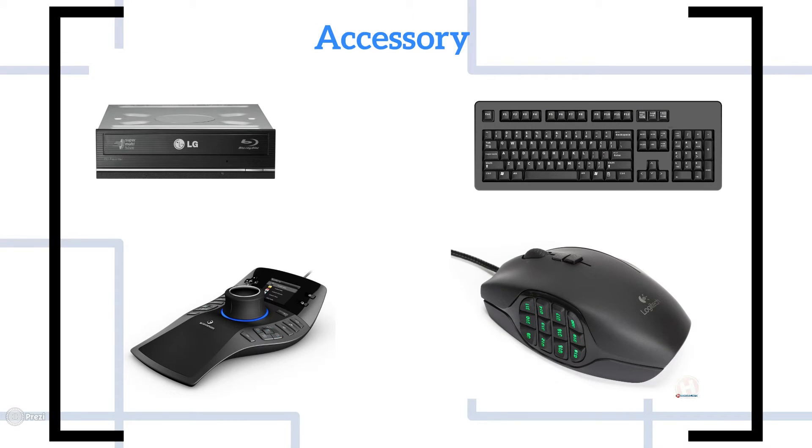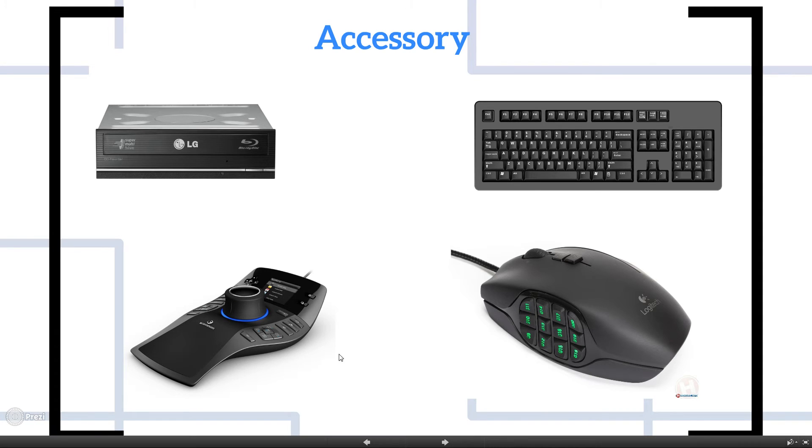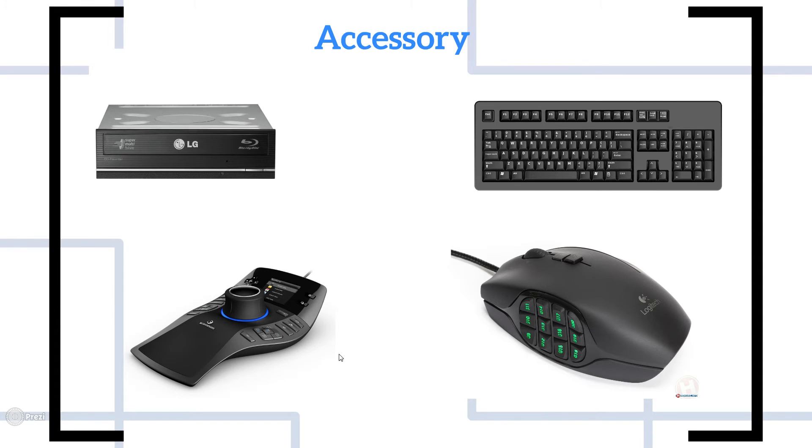For accessories, you should invest in a Blu-ray optical drive. It's the most reliable way to archive data long-term — cheap hard drives don't reliably store data for seven or eight years, but optical discs do. You can use cloud storage, but you can accidentally delete files and cloud isn't always reliable either. For the keyboard, make sure it's as flat as possible and prioritize ergonomics above all else.